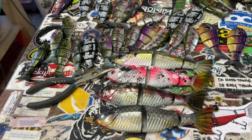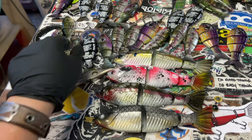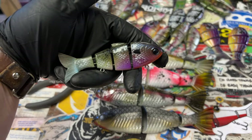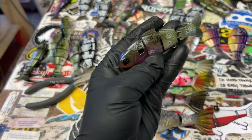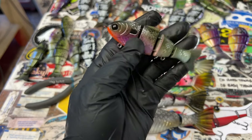Looking forward to spraying some really, really cool stuff. So that's going to be coming down the pipe pretty quick. I've also got some really cool baby bullshads that we've been working on. This is that army green gill with a little bit of accenting for spring and spawn.